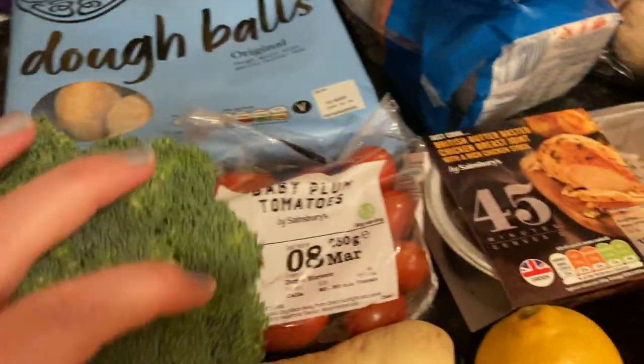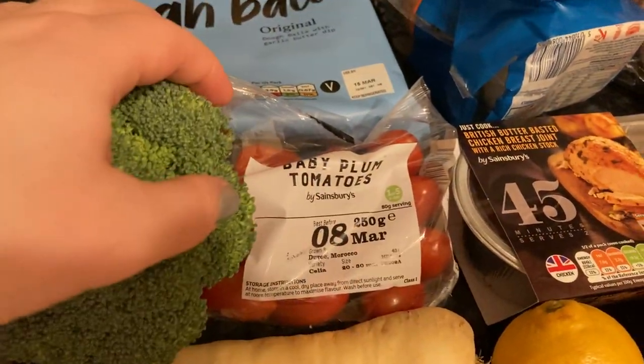Over to the veg: some mushrooms, broccoli, and some tomatoes for the pasta meal.